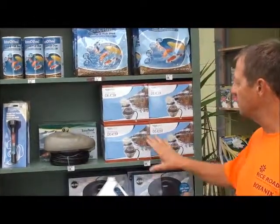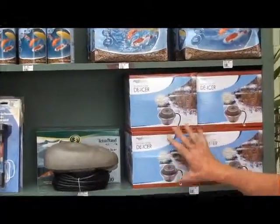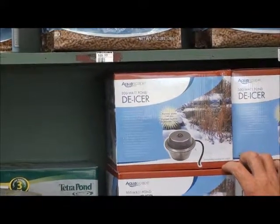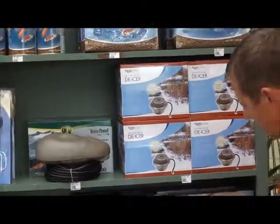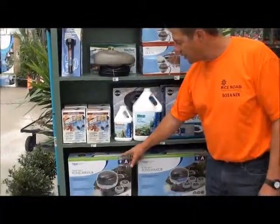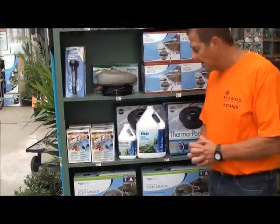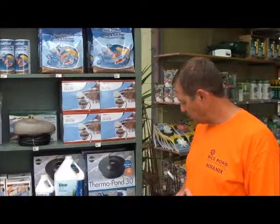There are a couple of ways to do that and it's very simple. De-icers are thermostatically controlled — as it gets cold, they'll kick on and they're energy efficient nowadays, so they'll kick on as needed. These ones have an LED light so you can tell it's running. It keeps a little hole in the ice. Or you can use your pond aerators, which are actually bubblers — little compressors that create bubbles. You might have seen these up north around the docks and the lakes. So these are the two ways to keep your pond ice open.